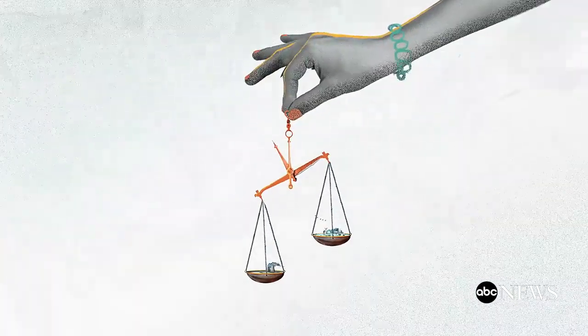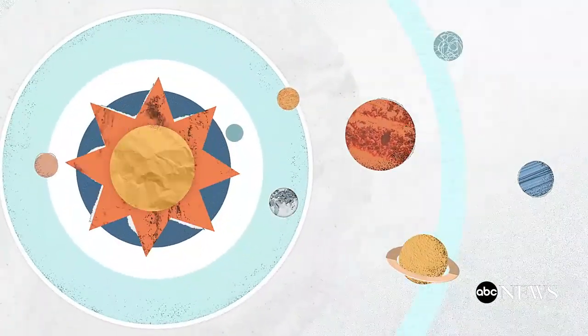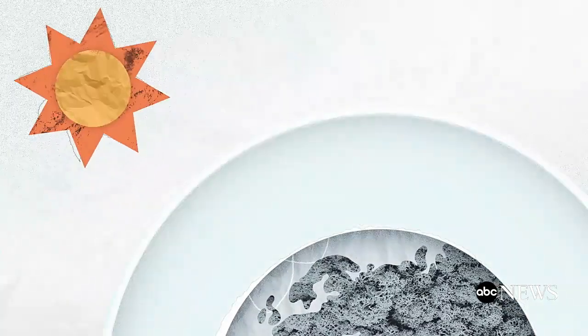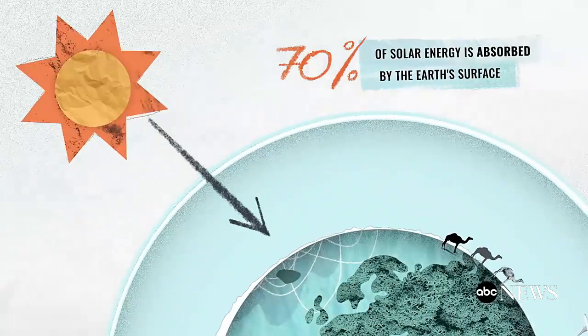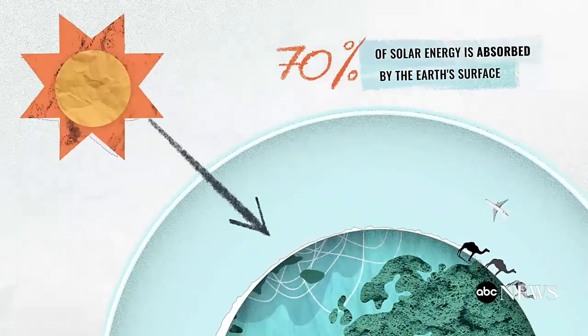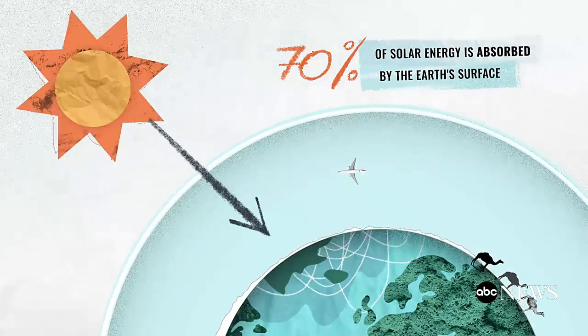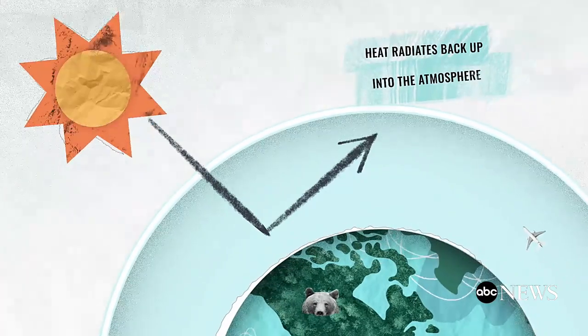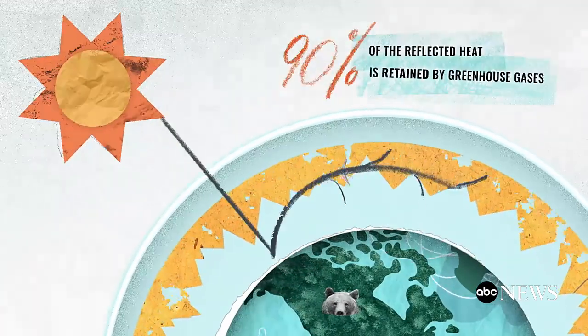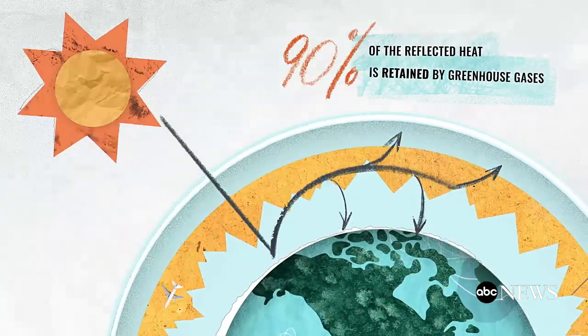How did it get so off-balance? The temperature on Earth is regulated because of our atmosphere — the jacket of gases that surrounds the planet like a greenhouse. It allows some of the sun's energy to pass through to the Earth's surface, where it's absorbed and heats the planet. When that energy radiates back up into the atmosphere, 90% is absorbed by gases and continues warming the Earth.